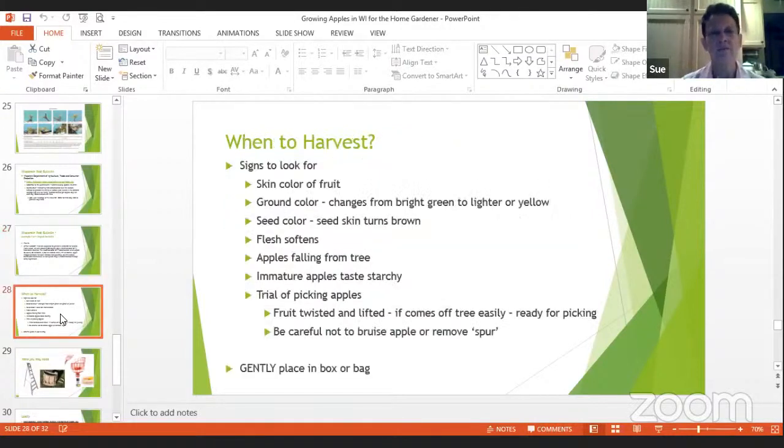Now we're on to harvesting — that's the fun part because you get to pick all that fruit. When do you know it's time to harvest?